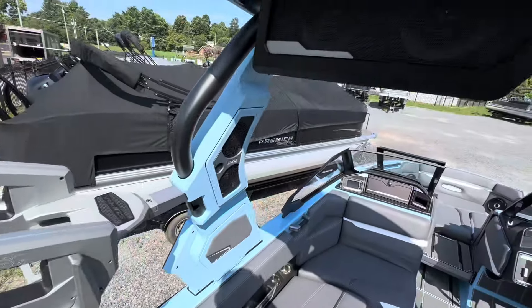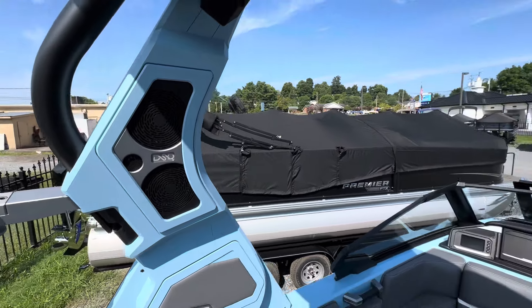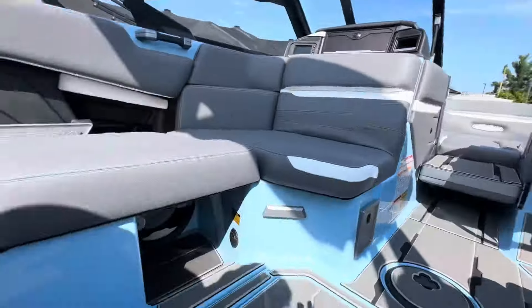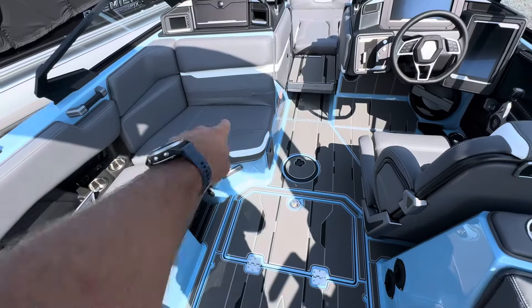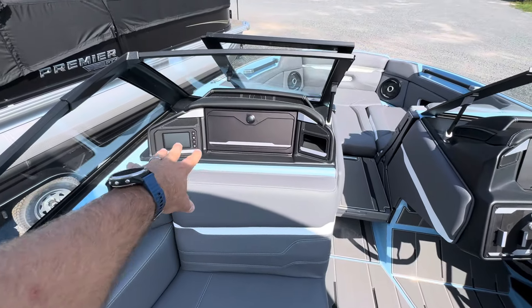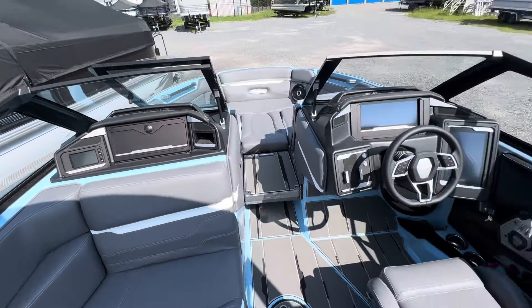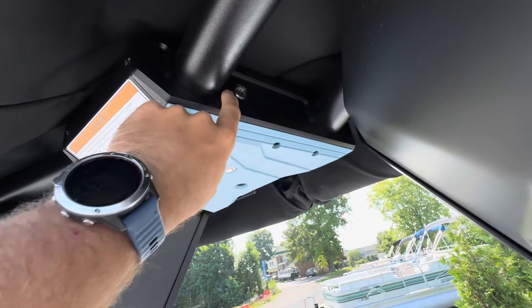We got our DSD speakers that face inward on the tower — nobody else is doing that, sounds awesome. We got a 12-inch subwoofer up here, a 12-inch subwoofer in there. Got a cooler in the floor, tons of storage under here. This seat flips up — we've got audio control, light control, all that good stuff built in over there.